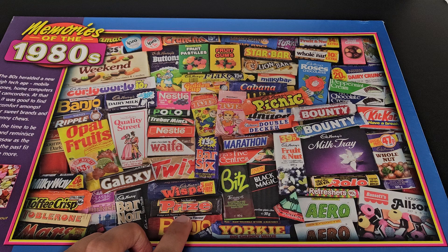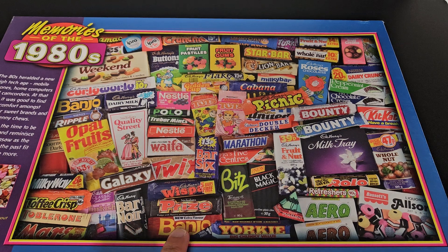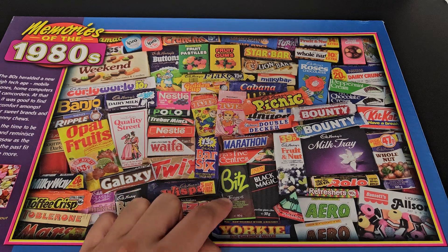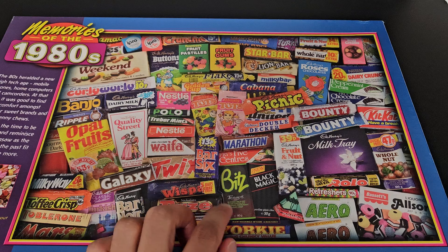Another one from Macintosh - fudge with raisins and peanuts in milk chocolate, so not far off a Snickers or Lion Bar. Another Banjo one - coconut - the other one was peanut. And we've got Bits - very neon, very 80s writing that.